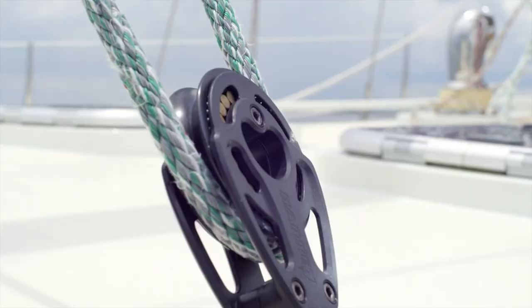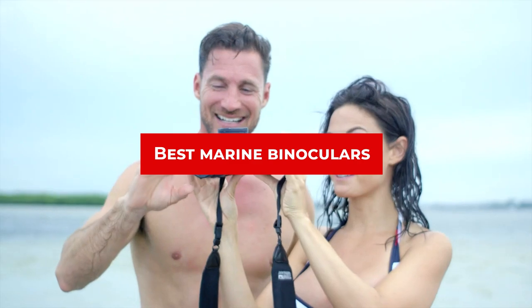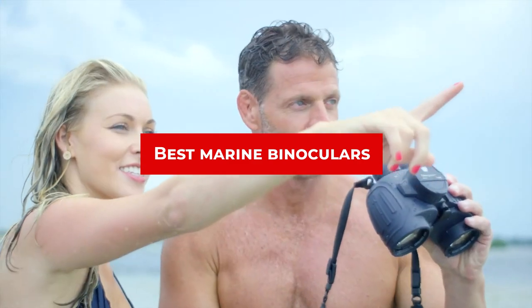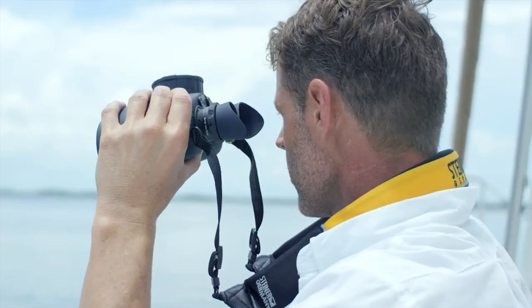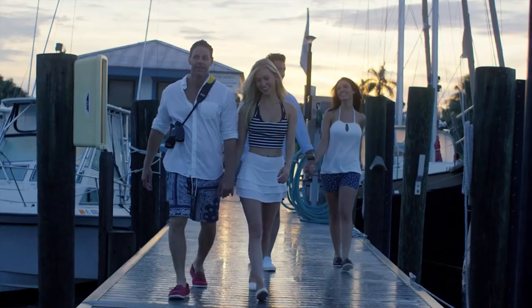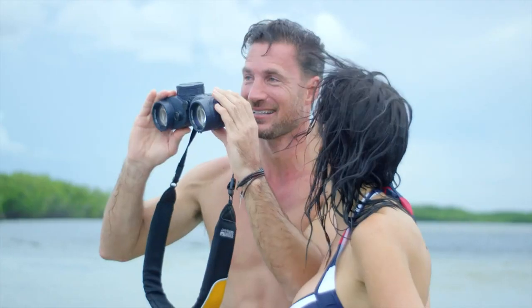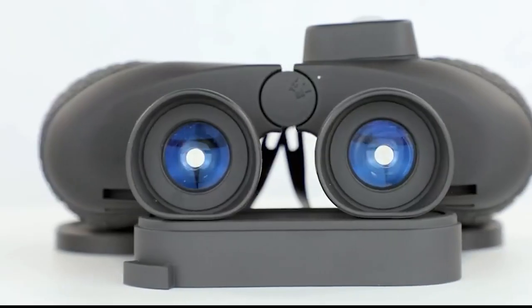Hello guys, in today's video we're going to present to you the top 10 marine binoculars available on the market today. We made this list based on our personal preferences and sorted it based on the features, prices, quality, durability, and reputation of the manufacturers. Check out the description to find out their prices and more information — we've included the links in the description below.